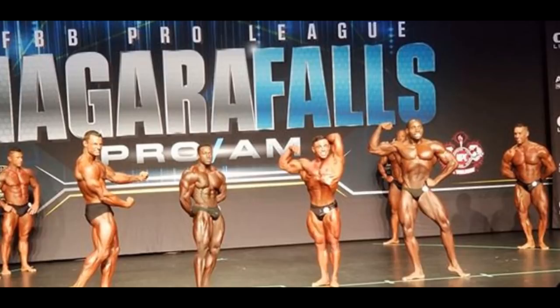Greg Doucette is also doing this show — I think that's him on the right side, I'm not sure — but I have a couple of shots of him that I will show you later.